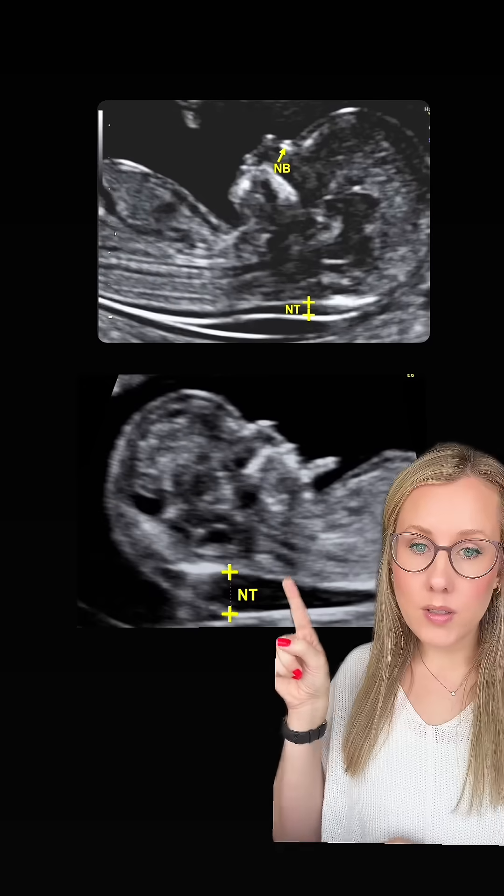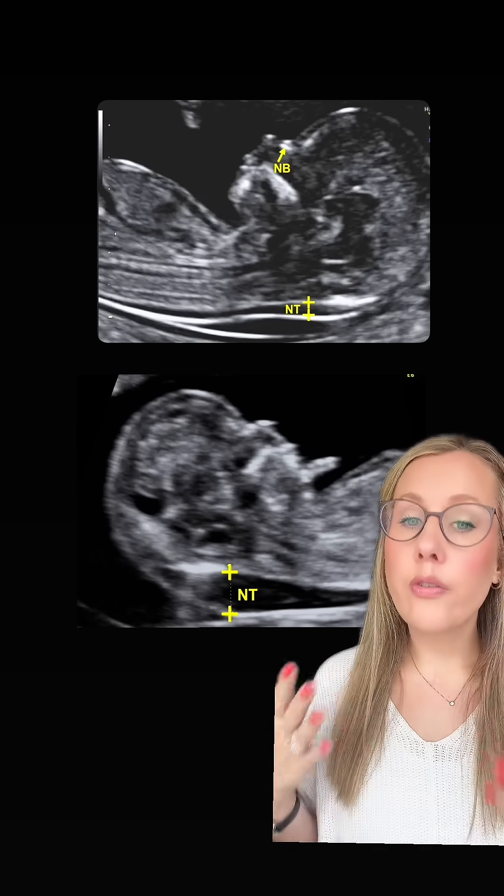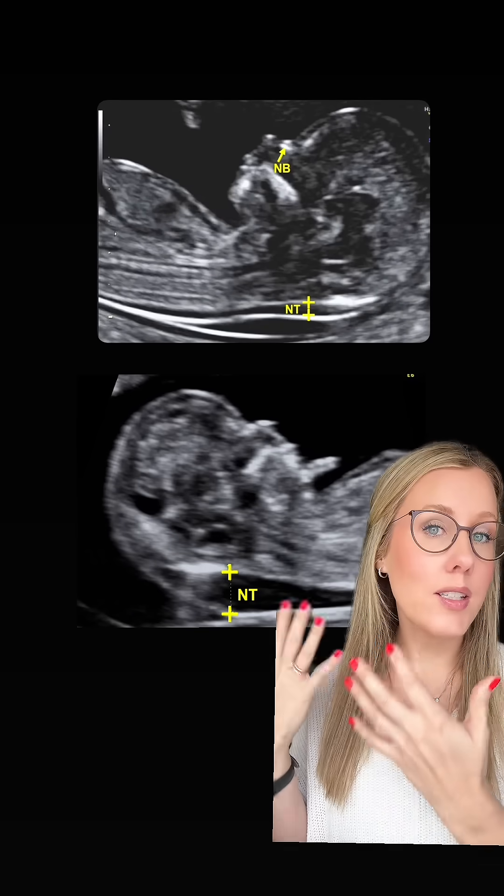What they do during this ultrasound test — it happens between 11 weeks and 13 weeks and six days — is they're looking at the back of the fetus's neck. Every place is going to have different cutoffs; ours is three millimeters for what is considered normal. As you can see in this ultrasound picture, this space is bigger, and this would warrant doing further testing, because remember, this is just a screening tool. It does not confirm anything.